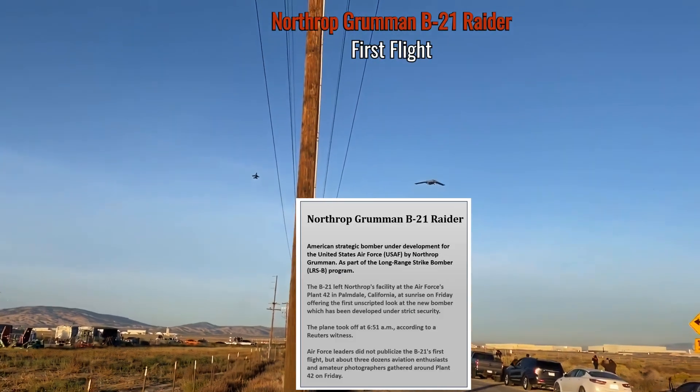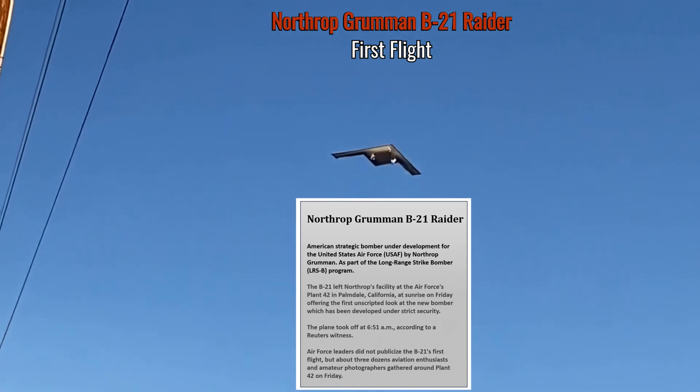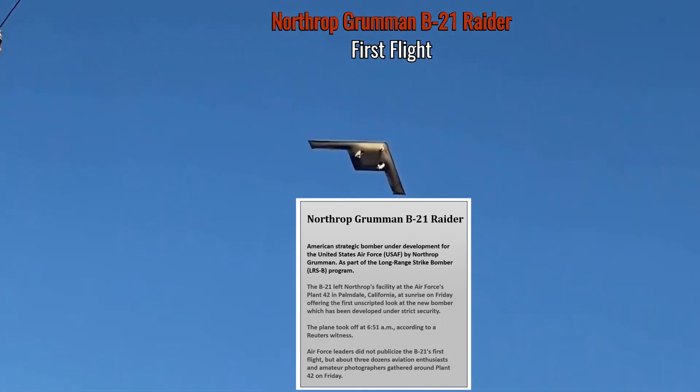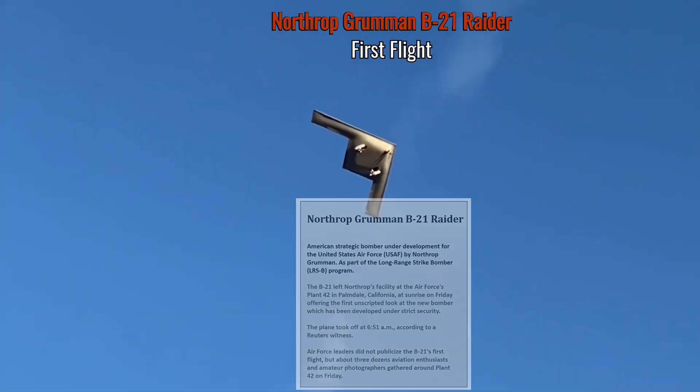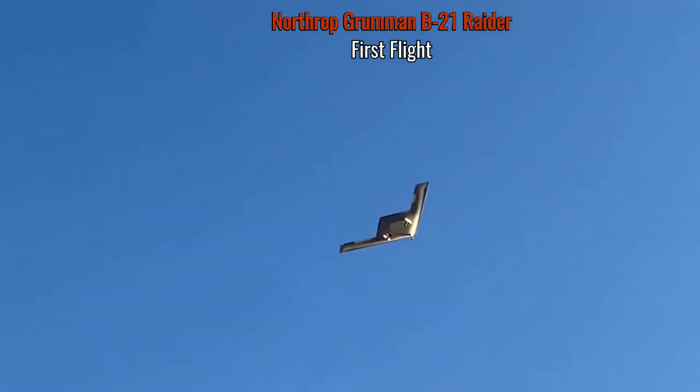Hey pilots, breaking news. This is the first daytime footage of the B-21 Raider, the new stealth bomber from the United States. This bomber is designed to replace the B-2 and the B-52. It is a flying wing design and, as you can tell, it's a bit more simplified compared to the shape of the B-2 bomber.